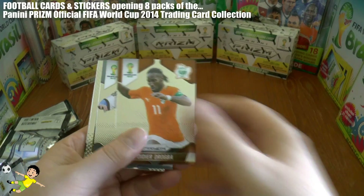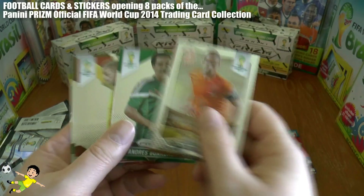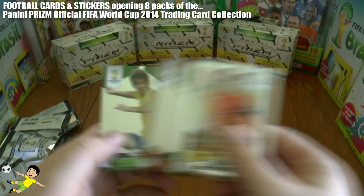Next pack up we have Didier Drogba, Lena, Messi with a prism card, Schneider, Godardo, Joe Hart, and Oscar.